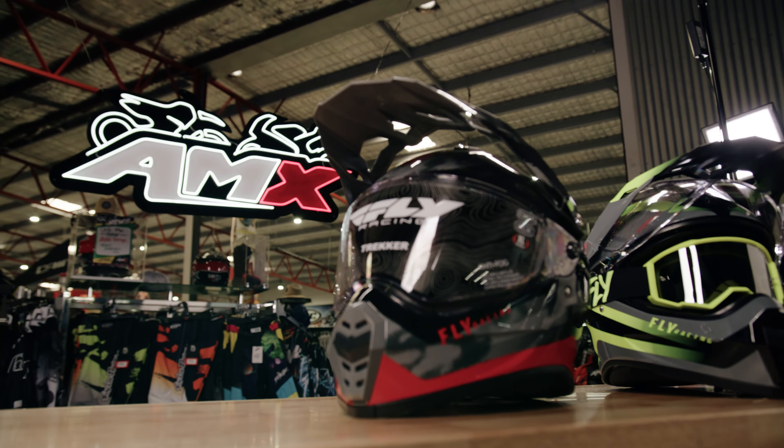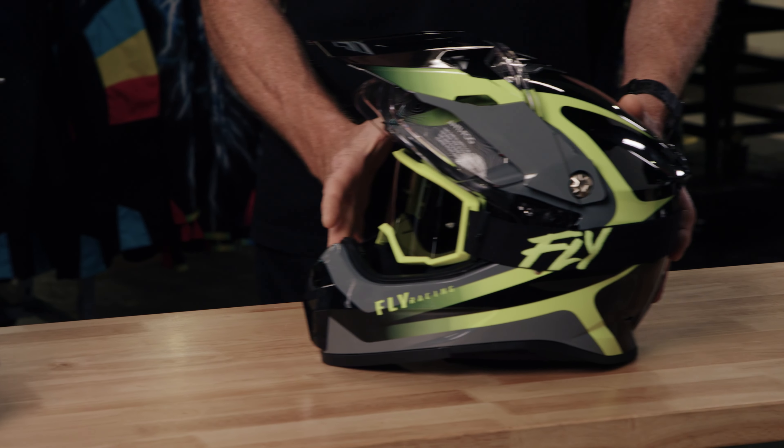One of the big features is the helmet can still retain goggles. So when you're off-road you want to keep the dirt and dust out of your eyes — you can still wear your goggles with this helmet.